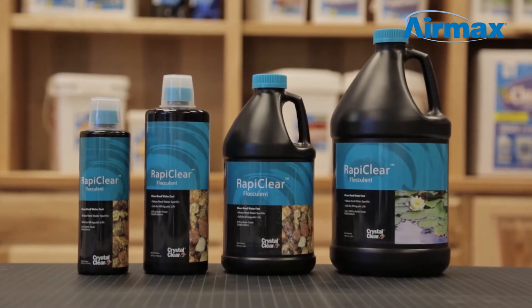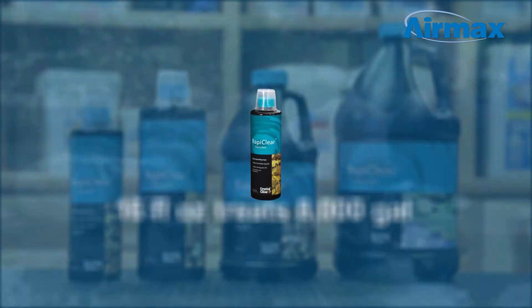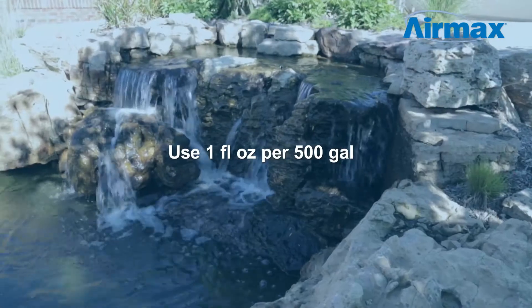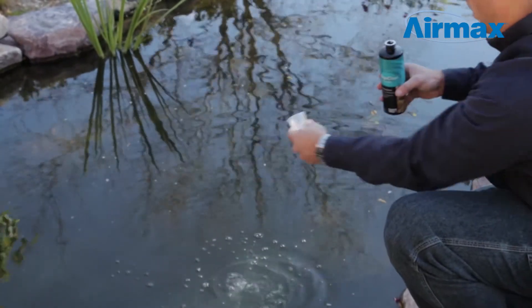RapiClear is easy to use and available in multiple sizes to best suit your needs. 16 fluid ounces treats 8,000 gallons. To use, measure the appropriate amount of treatment and apply evenly over the pond surface. Use one fluid ounce for every 500 gallons of pond water. RapiClear can be used as prescribed for up to 3 days until the pond becomes clear.